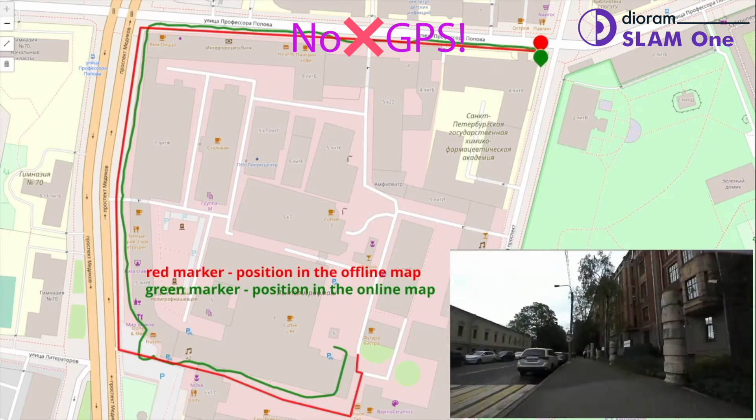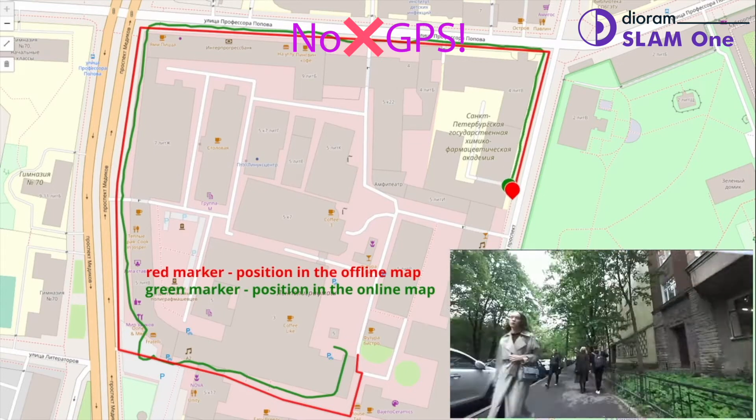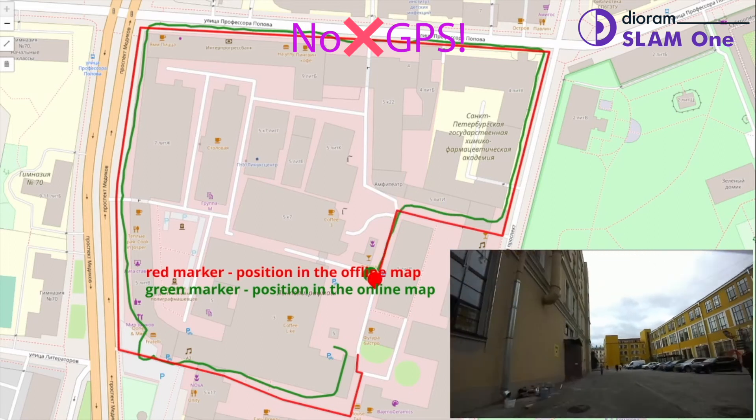Dioramp SLAM1 technology makes robotic delivery safer and more reliable without expensive and bulky lidars or RTK localization. Thanks for watching!